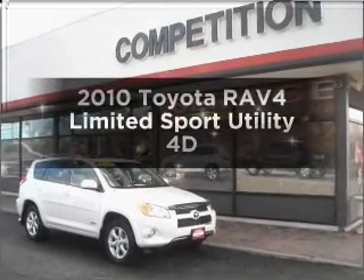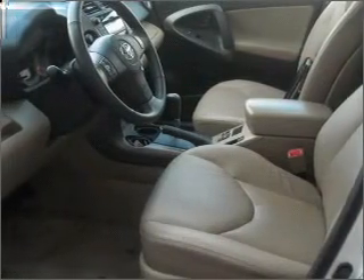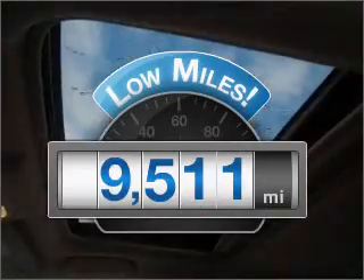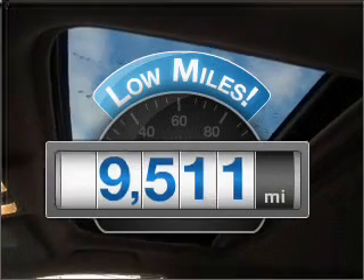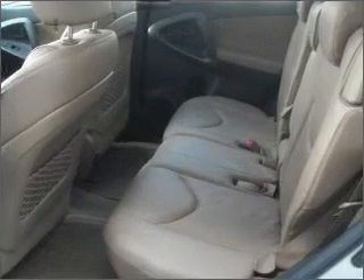Imagine yourself in this 2010 Toyota RAV4. If you're looking for an automobile with great attributes, look no further. Get more for your money with this vehicle that features low mileage and dependability. With a reliable engine, connect it to a smooth shifting automatic transmission.